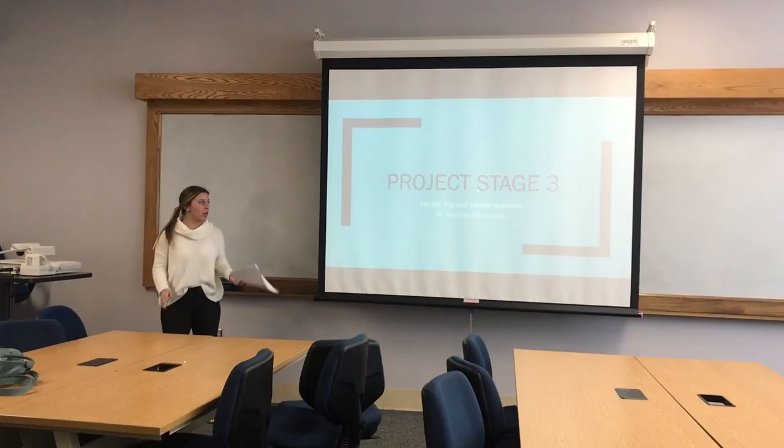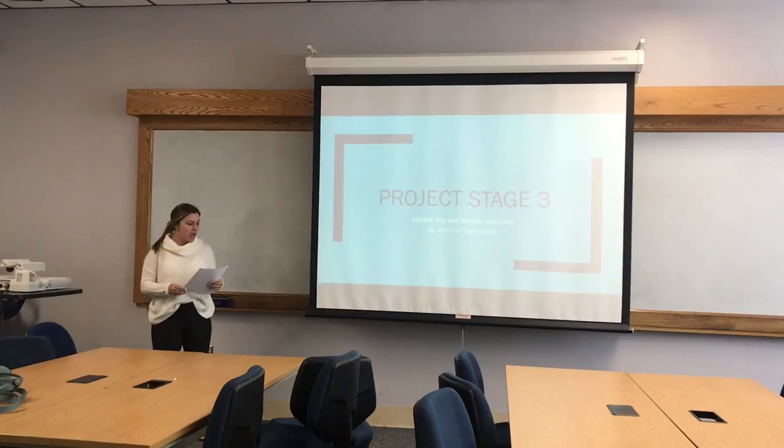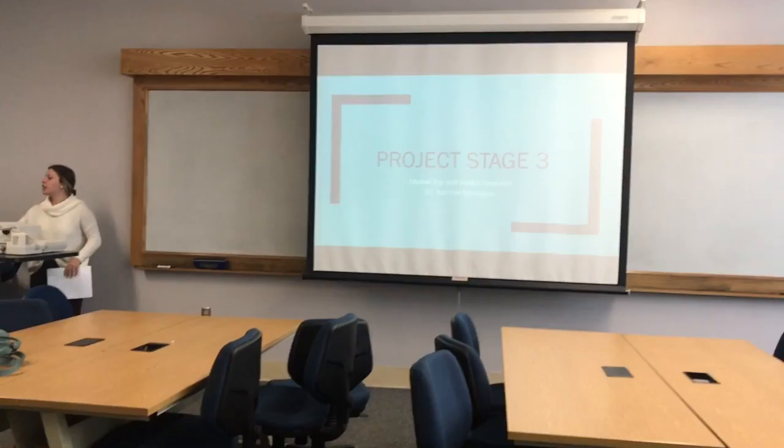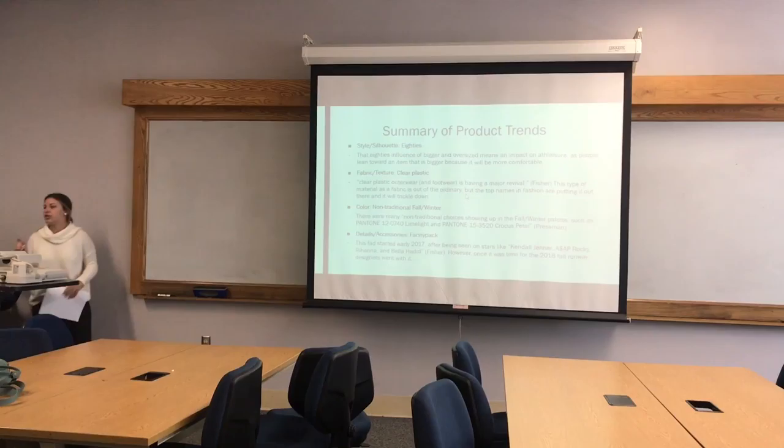Hi, my name is Katherine and I'm presenting today my project stage 3, where I'm talking about my market trip and vendor selection. My store was Rise and Grind — it was about athleisure, having something for both men and women in a variety of sizes. I'm going to be talking about what market I chose to attend and the vendors I chose to supply my store.